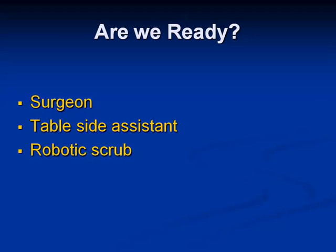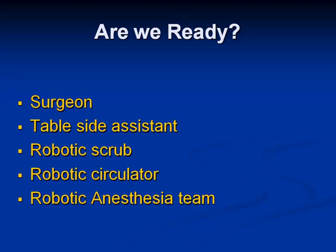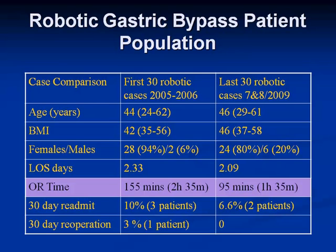You want instrument changes done quickly but safely. Your circulators also need to know how to switch from laparoscopy to the robotic system, otherwise it's just time wasted and very frustrating. Your anesthesia team has to be comfortable managing high-risk airways and morbidly obese patients with a robot draped over their head. We didn't select a specific population to get started — our first 30 robotic bypasses starting in 2005 look very much like our last 30. Average age, average BMI, and male-to-female ratios are essentially the same.